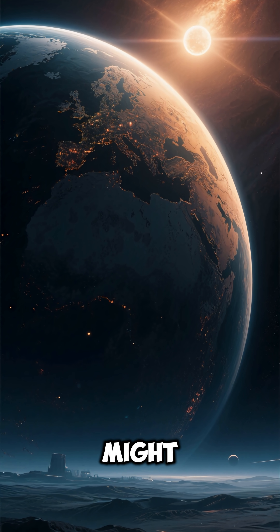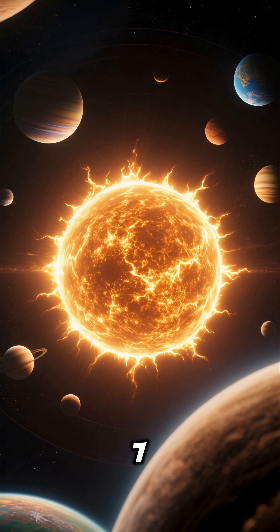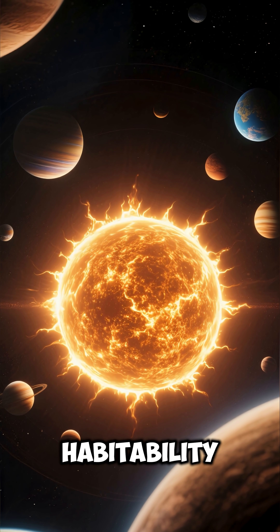Number 6: The planet might be tidally locked, meaning one side always faces its star. Number 7: Lightenstar is an old, stable red dwarf, making the system a good candidate for long-term habitability.